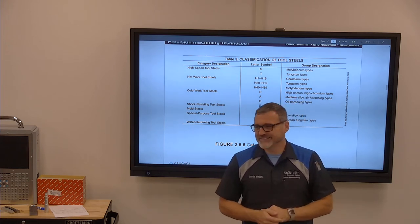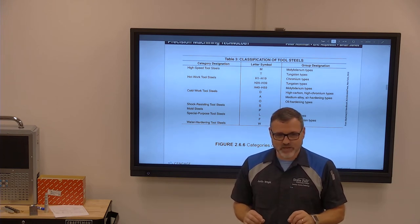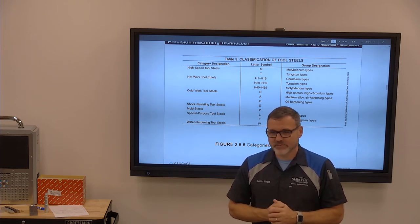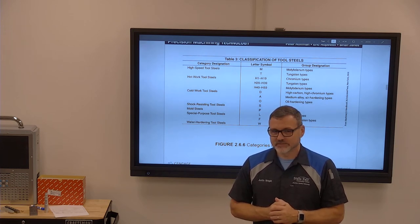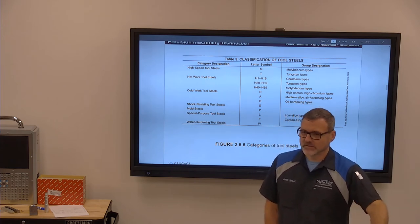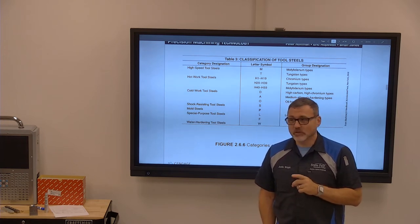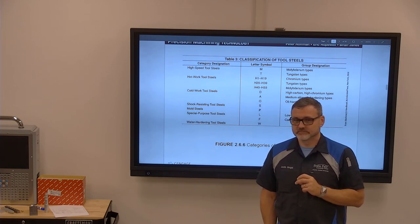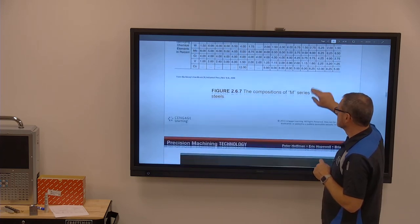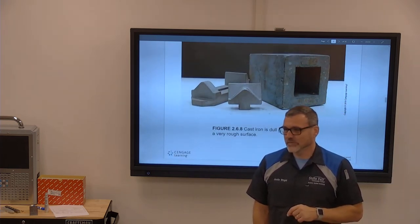Sometimes we foil wrap parts using stainless steel foil wrap to keep oxygen out, because oxygen affects the surface of the part. We make a little envelope out of the stainless steel foil, put our parts inside, and put a piece of paper in there too. When the paper ignites inside that envelope, it sucks all the oxygen out of it — that's the trick. Then we seal it up and heat treat.